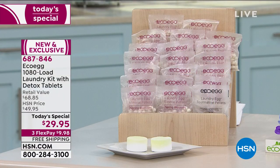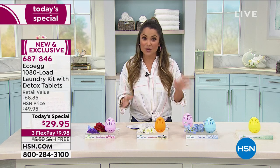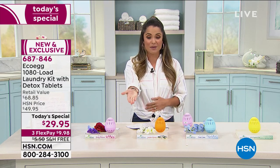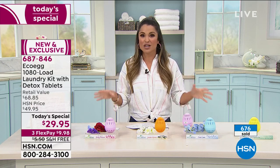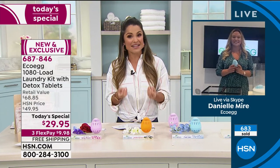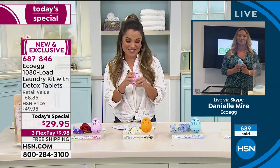All of this for $29.95. The retail value alone is nearly $70, so it's a great savings. It's free shipping and handling—we're going to send it right to your door. With flex payment, just $9.98. Imagine just getting the cleanest, freshest laundry without having to think about a thing. It's such a simple concept, but there's so much smart technology that goes into it—it's just amazing.